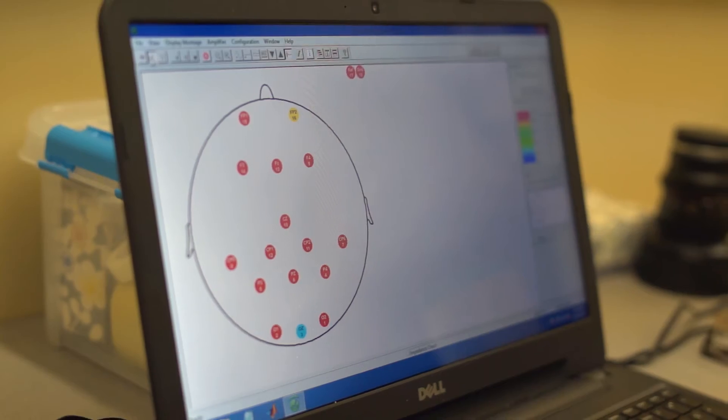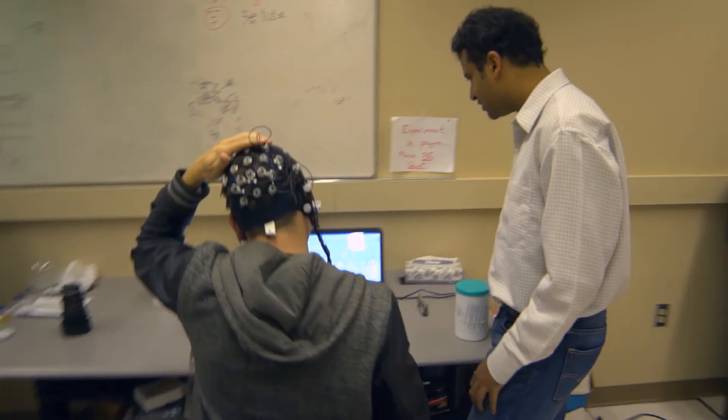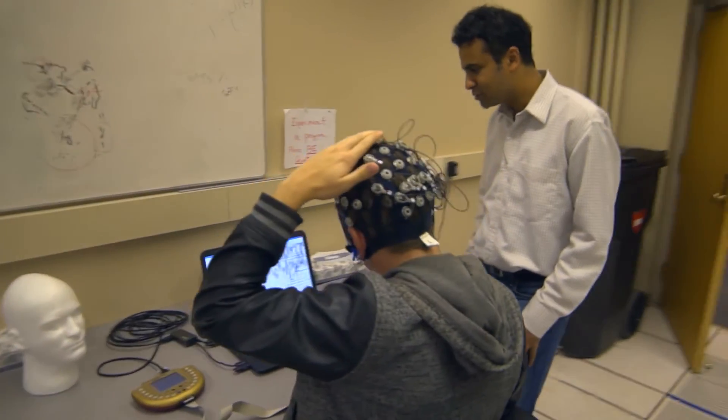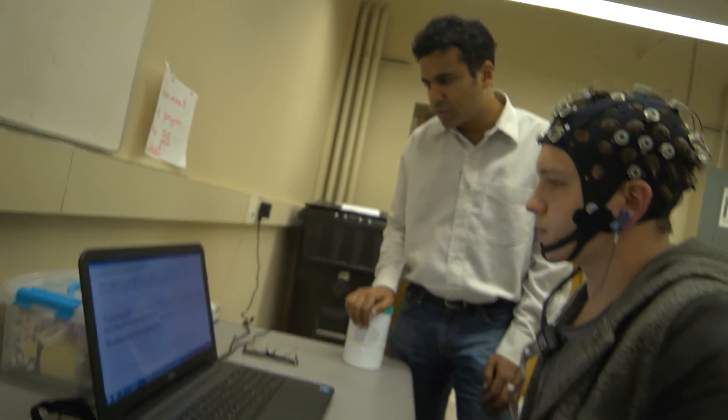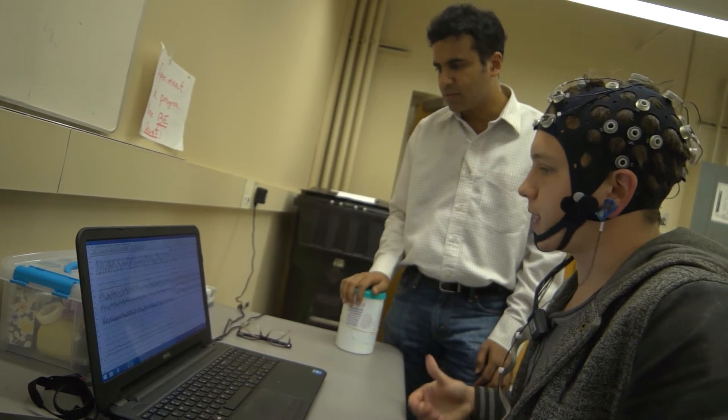The biggest problem we are facing today is that there is no single modality in neuroscience that lets you capture the dynamics of the brain signal both at high spatial accuracy and high temporal accuracy. So you cannot quickly locate how brain activity is moving around in the brain — there is no one technique that does it.